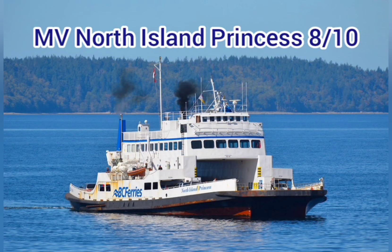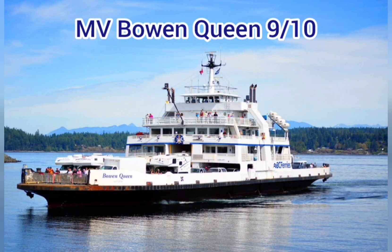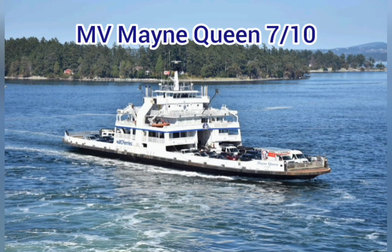MV North Island Princess — 8 out of 10. Sweeping hull, blocky superstructure. MV Bone Queen — 9 out of 10. Best of her class. MV Mayan Queen — 7 out of 10. Different than her two sisters, but looks good.